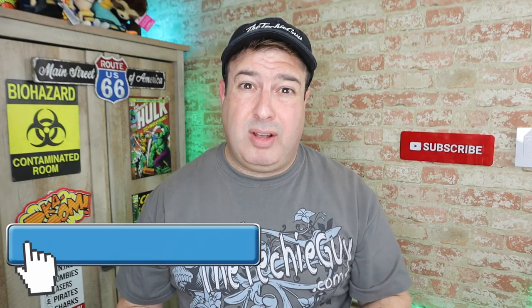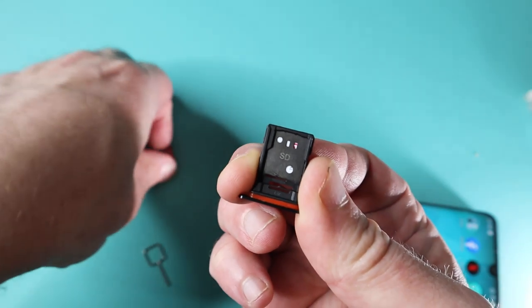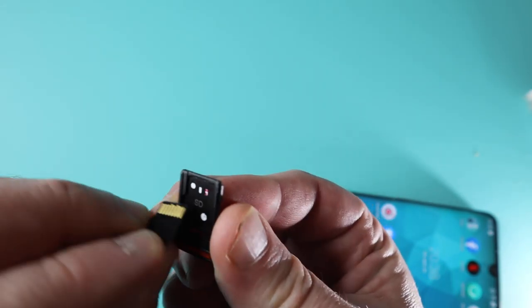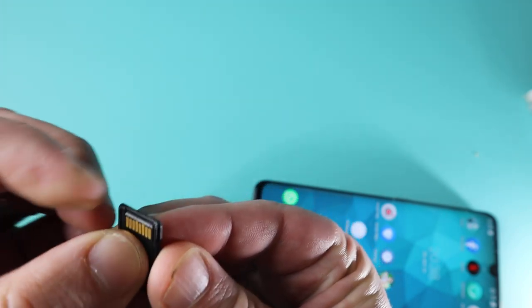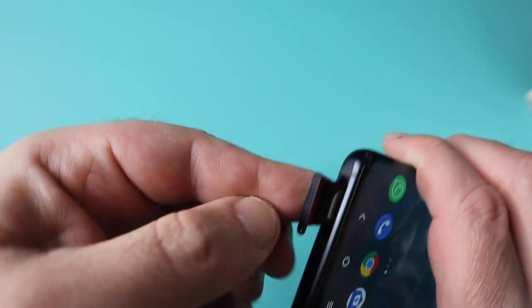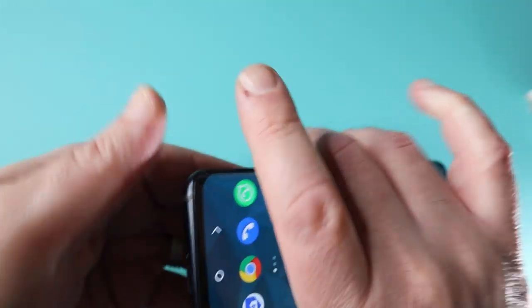Storage is critical to have on a phone. A lot of Android phones do allow you to expand storage with a micro SD, except for one brand which doesn't. I got a little worried when I was looking around the edges of the 10 Pro and couldn't find a slot for the micro SD card. I did discover it underneath the tray where the SIM is — there's a slot specifically for that. Everything is nice and neat. Great that they included that as an option.